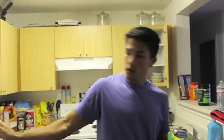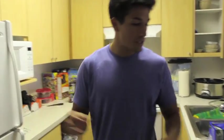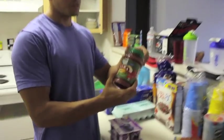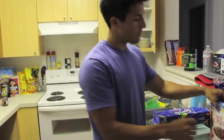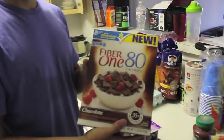A couple more things — we've got some salsa. I make a lot of egg beaters and eggs, so salsa tastes awesome on them. We've got some Fiber One cereal — if you ever have trouble getting your fiber intake, this helps. Good rule of thumb: for every 1,000 calories you take in, you want to get between 10 and 15 grams of fiber. So if you're taking in 3,000 calories, you'd want around 36 grams of fiber per day.